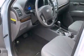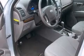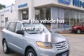Interior wood trim accents, an illuminated driver's side vanity mirror, rear curtain airbags, rear seat childproof door locks, a keyless entry system, and this vehicle has less than 58,000 miles.